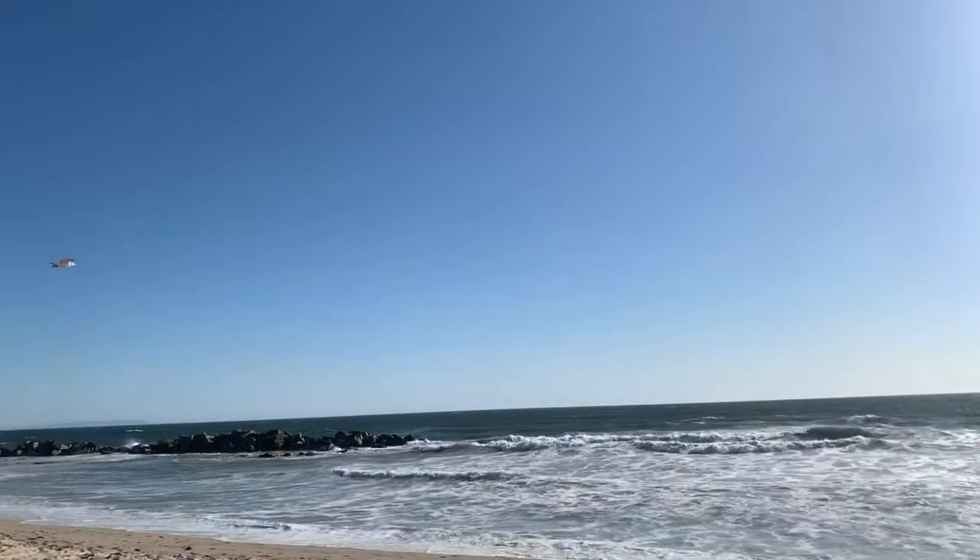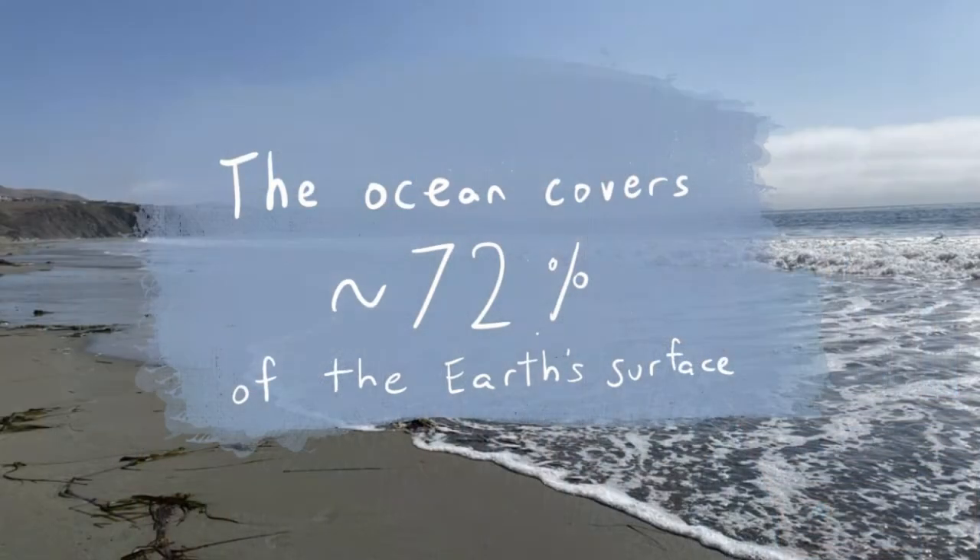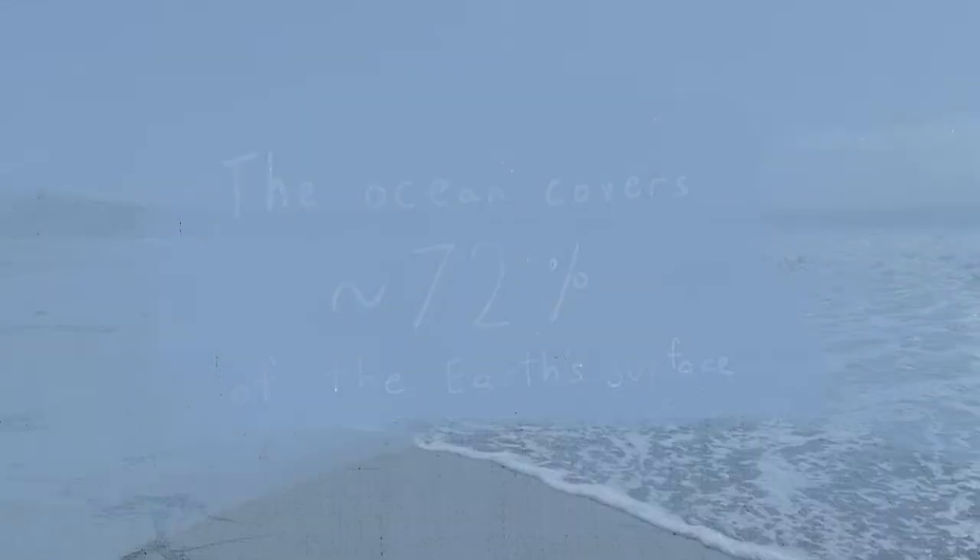One of my favorite things to do on a hot summer's day is go to the ocean. I love sitting on the beach, playing with the sand, swimming in the waves, checking out tide pools. There's also so much cool science that can be learned about the ocean. The ocean covers about 72% of the Earth's surface, and scientists are still trying to learn a lot of new things about it. Today we have two really fun ocean activities for you, so let's get started with a science experiment.